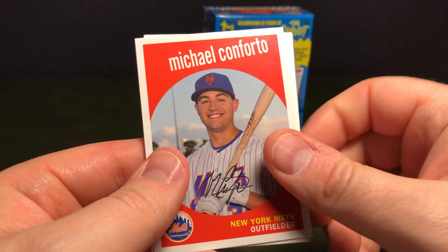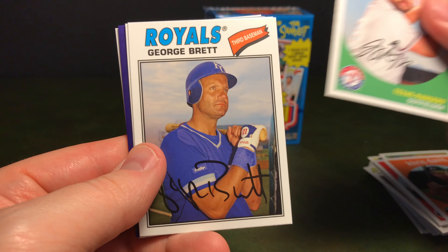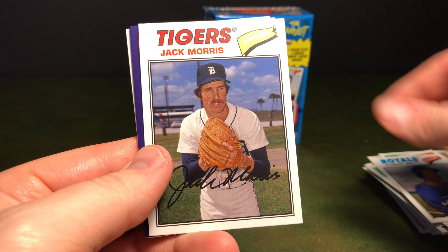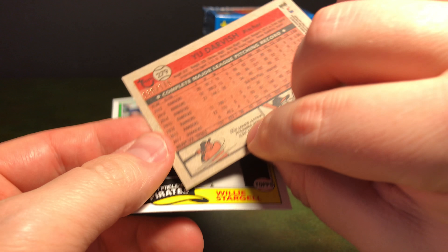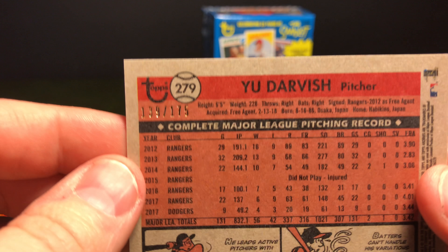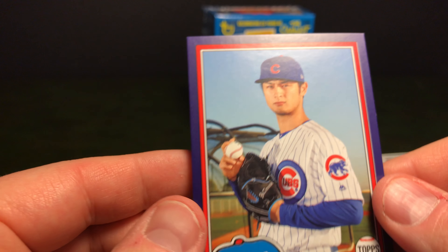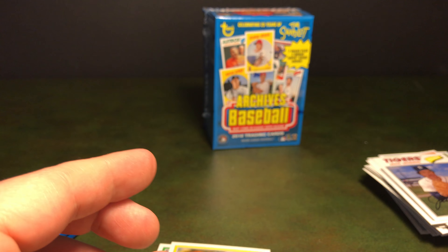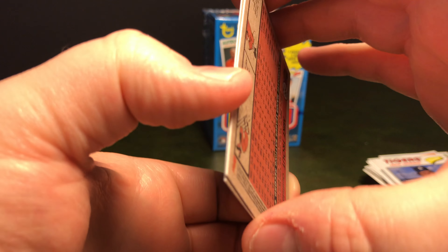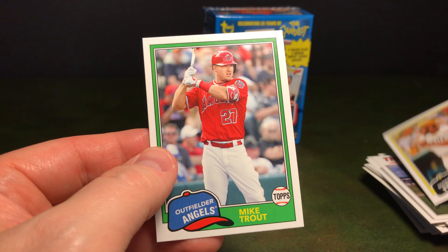We've got Michael Conforto, Chris Davis, Joey Gallo, George Brett, Jack Morris. We've got a Yu Darvish — purple? Yes, it is numbered. Check this out — it's 139 out of 175. And that's a Cubby! It's too bad Yu had some injuries this year. Hopefully he can come back and give the Cubs a good outing next year. We've got Willie Stargell, and hey, there's Mike Trout — good old Trout.